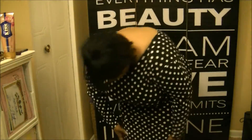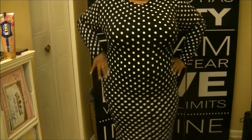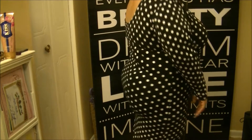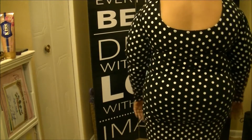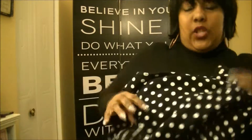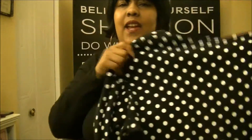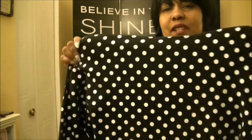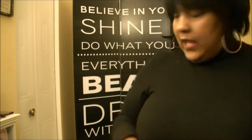Another thrifted item is this fun polka dot bodycon dress — straight up 80s! Look at the stretch in this thing. I absolutely love how it looks. Even if I can't wear it as a dress, I'll wear it as a shirt. I love polka dots, and nothing is cuter than black and white polka dots.